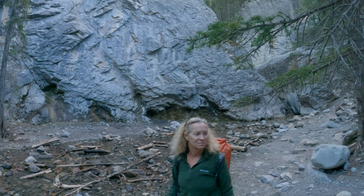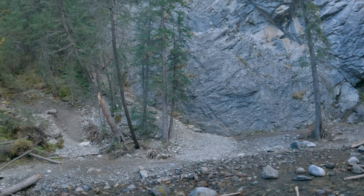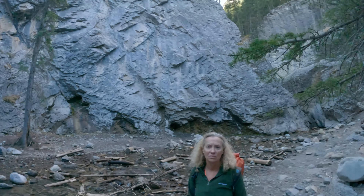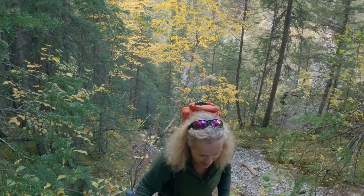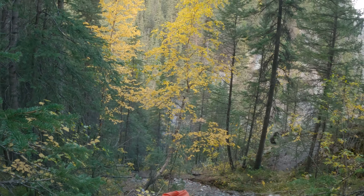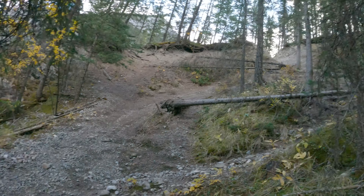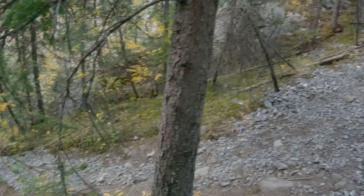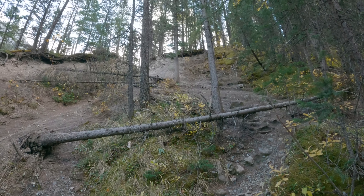This is sort of the end of the trail for us because it looks like people maybe scramble up there, but we can't really get any farther — this is the end. We checked the map and the trail actually continues on over here. Against better judgment, we decided to come up here and see where it goes. We're going to try and make it up to the top there.